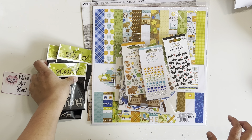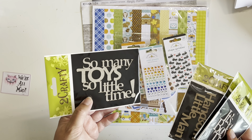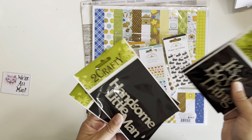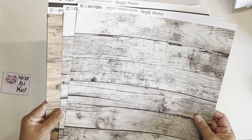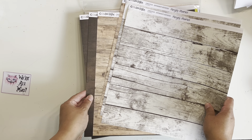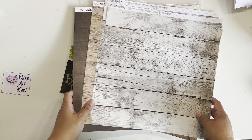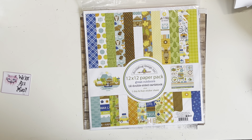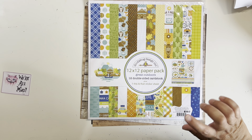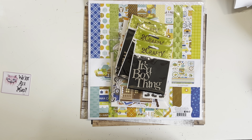I also threw in some Two Crafty chipboard — they're an Australian company and it's raw chipboard, so my plan is to do a bit of mixed media on them. I picked pieces like 'so many toys so little time,' 'handsome little man,' 'let's explore,' and 'it's a boy thing.' I also got some Simple Stories Color Vibe papers in wood grain — three different wood grains. They have a neutral pattern on the back but I'll definitely be reaching for the wood grain. I got it specifically to go with this kit to give me more neutral tones, since this color scheme is not one I gravitate towards.